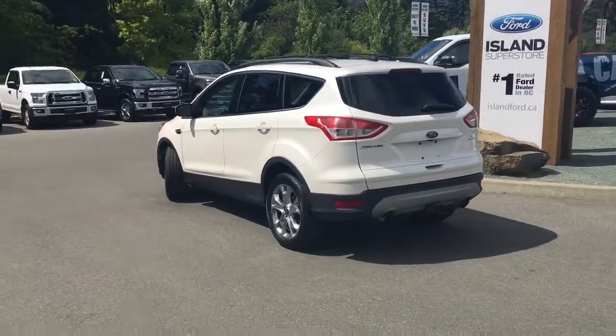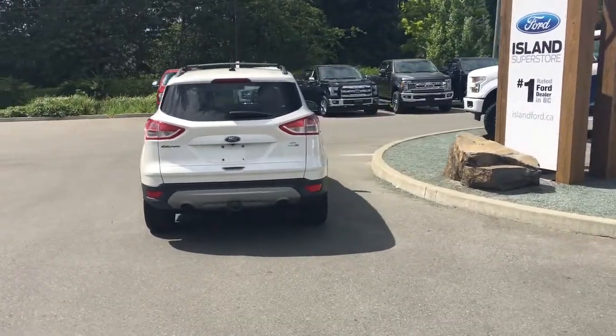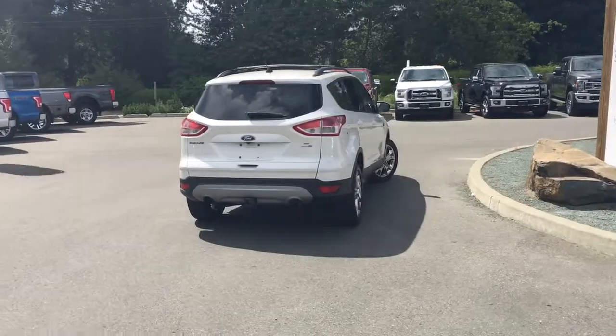It's really easy to get into this vehicle — just talk to our sales team. They'd be happy to take you out for a test drive. Should you need financing, our finance team is friendly and knowledgeable.